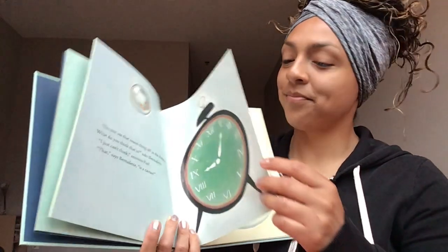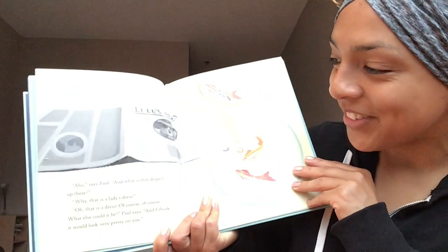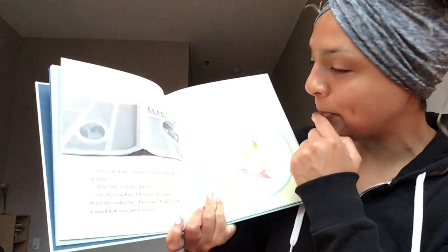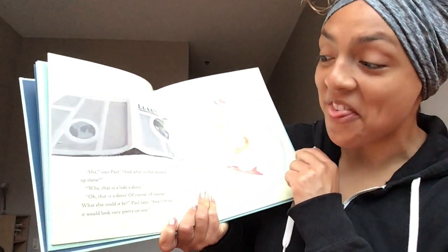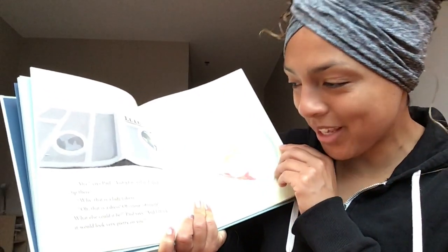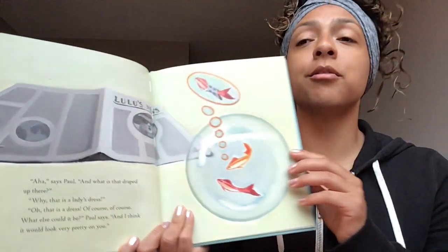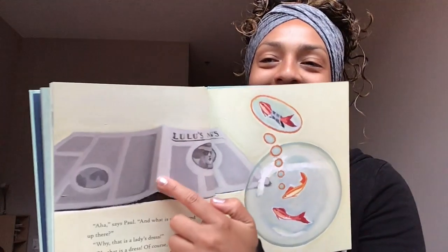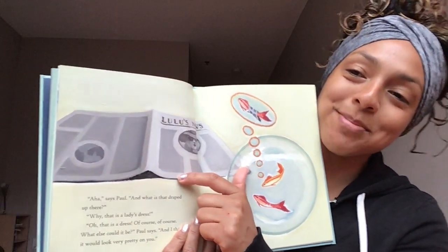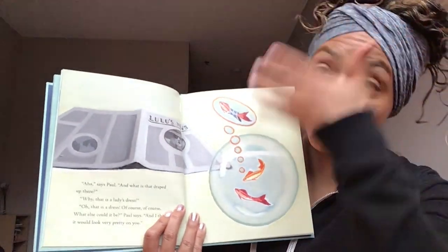Turn that page. 'And what is that draped up there?' That is a dress. 'Of course, of course — what else could it be?' Paul says. 'And I think it would look very pretty on you.' They think this is a dress, but it's not a dress — it's a newspaper. But Paul is thinking that Bernadette would look so beautiful with it.